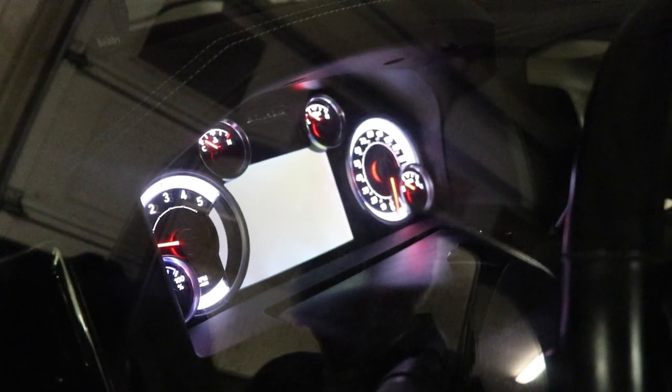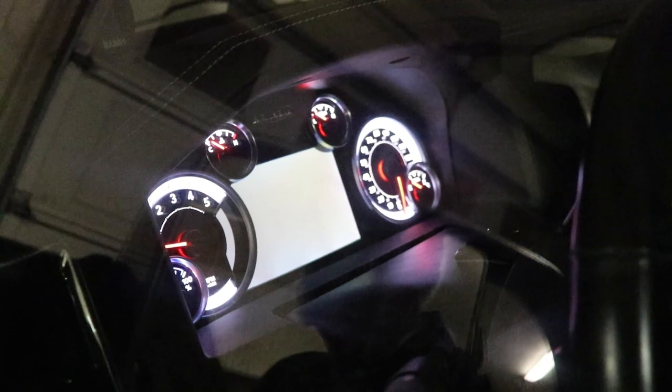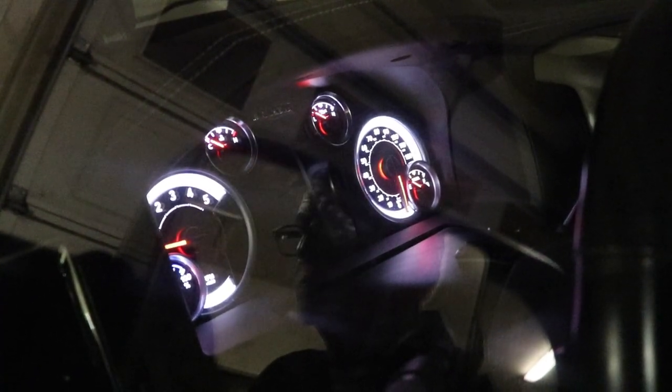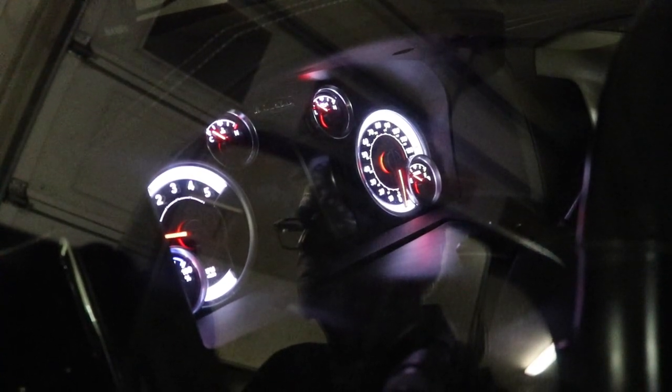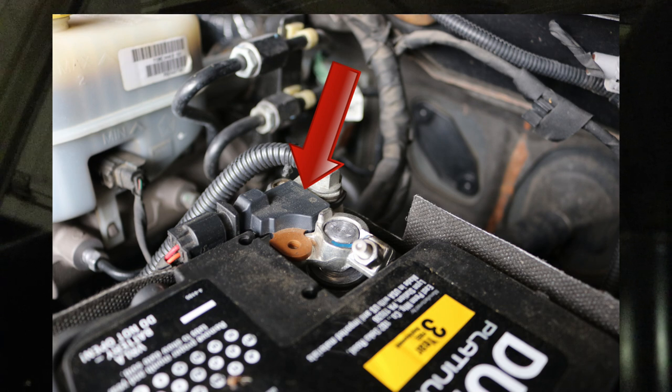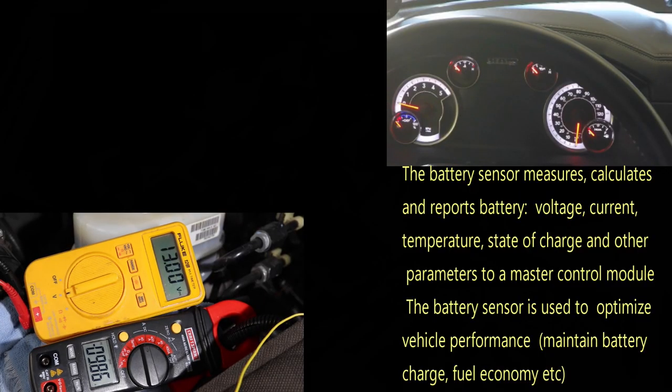And I suspect the culprit is two things — possibly three. That little gizmo there that you see me pointing to, I think it's called a smart sensor. Ram puts it on the driver's side on the battery and it looks at temperature and voltage and different things.